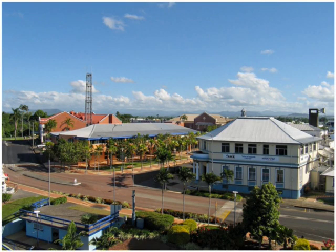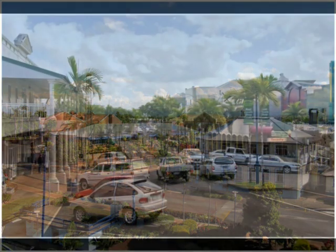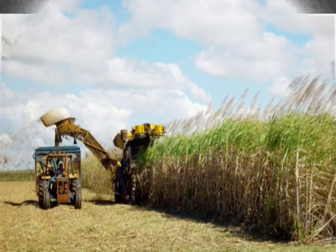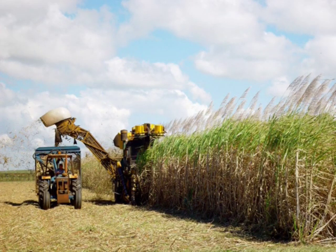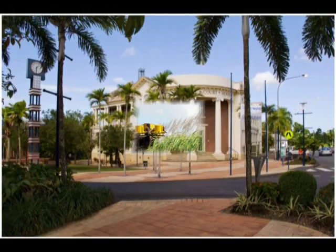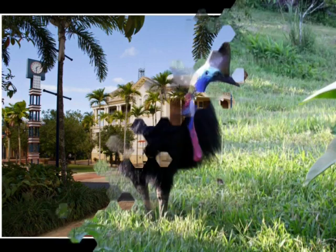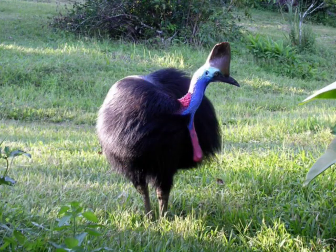Innisfail is the perfect address to discover the delights of the tropical north. Ideally located in the heart of the Cassowary Coast, 88km south of Cairns and 260km north of Townsville, it is situated between two World Heritage listings – the Wet Tropics Rainforest and the Great Barrier Reef.